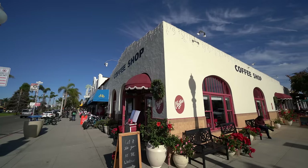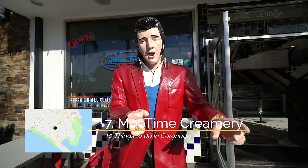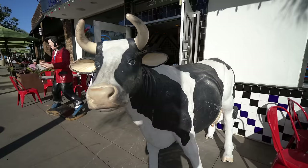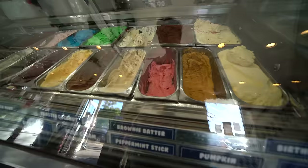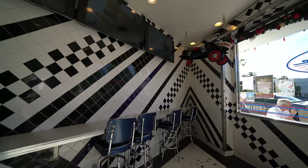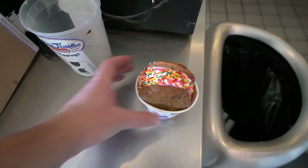Recommendation number seven is Moo Time Creamery. Moo Time Creamery has been a Coronado staple for years with great ice cream and fun statues of Elvis and a cow outside of the parlor. This isn't just a tourist trap though as the ice cream is actually really good here. My favorite is the black raspberry and the cake batter, plus you can get any flavor you want put in between two chocolate chip cookies as well. It's especially good on a hot summer day.